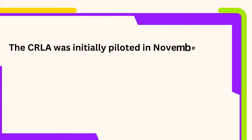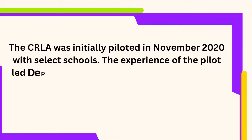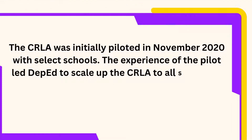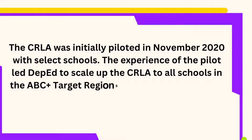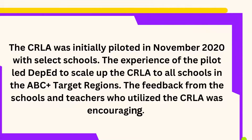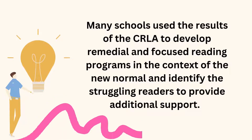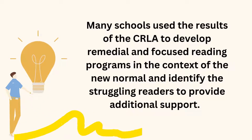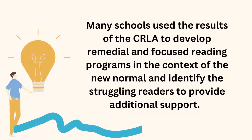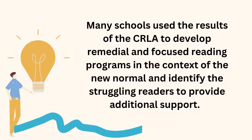The CRLA was initially piloted in November 2020 with select schools. The experience of the pilot led DepEd to scale up the CRLA to all schools in the target regions. The feedback from the schools and teachers who utilized the CRLA was encouraging. Many schools used the results to develop remedial and focused reading programs in the context of the new normal and identify struggling readers to provide additional support.